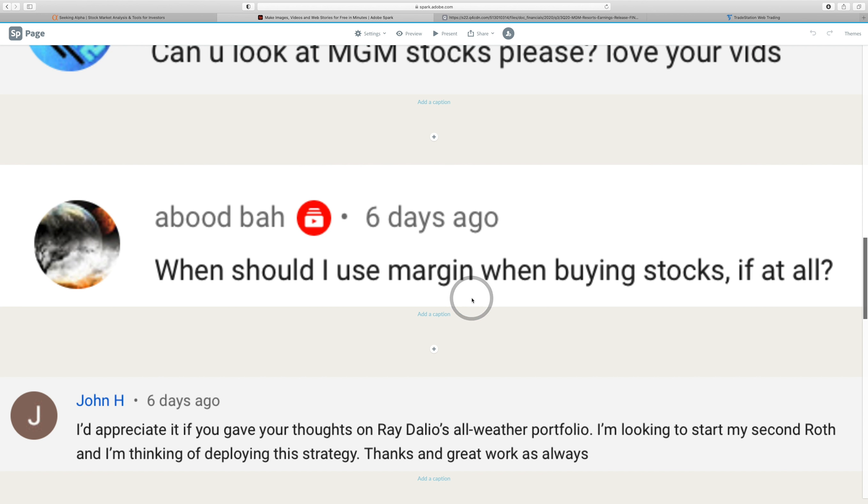Margin, in my opinion, is something you use when you want to be an active trader — especially when trading options, which leverages your money. I would not use margin if you're a beginning trader. If this is your first, second, or even third year buying and selling stocks, stay away from it. More money is not the answer to your problems or the solution to making you a great investor.